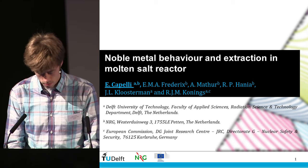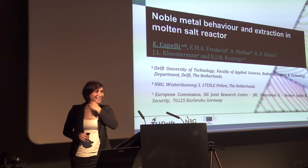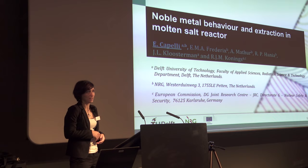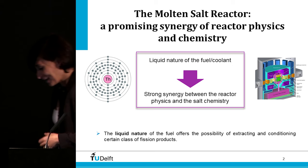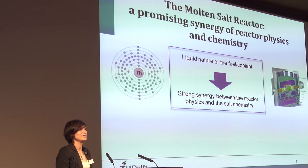Elisa Capelli from TU Delft presents on noble metal behavior and extraction in molten salt reactors. She notes that while she comes from the chemistry side, she finds it interesting to present in the reactor physics session because of the promising synergy between reactor physics and chemistry that is a peculiarity of the molten salt reactor.